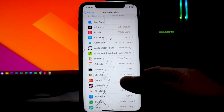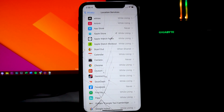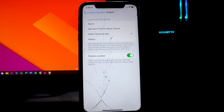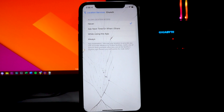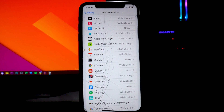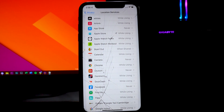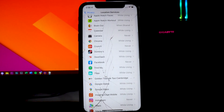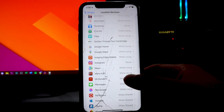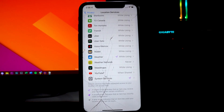I recommend turning that off or switching it to While Using. You'll notice that a lot of my apps are set to either Never or While Using. For example, the Crunch Fitness app — I don't even need to use my location at all, so I can set that to Never. If you have it set to Always for all your applications, especially useless ones that don't need your location, it's going to use a lot of battery life. Switch them to Never or While Using as appropriate.